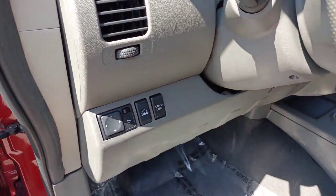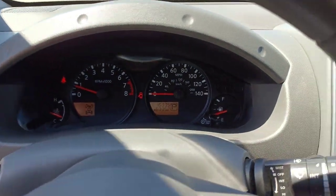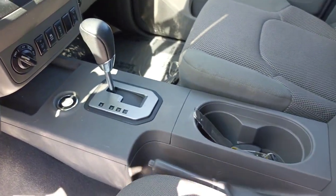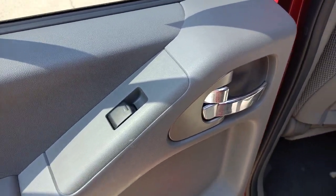The following are some of this vehicle's highlighted options: keyless entry, fog lamps, bed liner, electronic stability control, aluminum wheels, trailer hitch, heated front seat, alarm, steering wheel audio controls, dual zone AC.